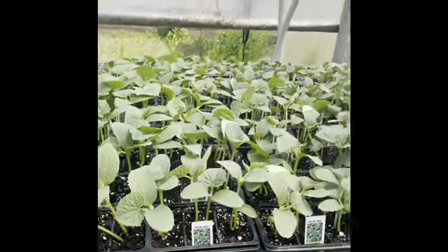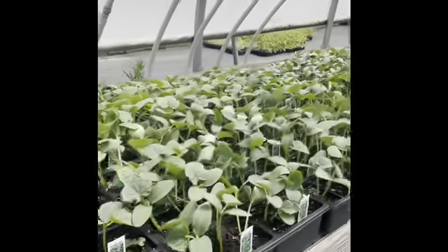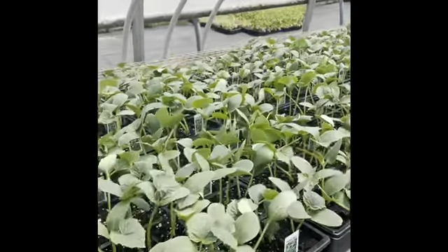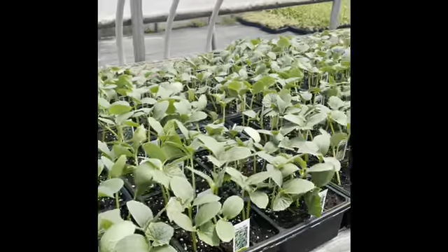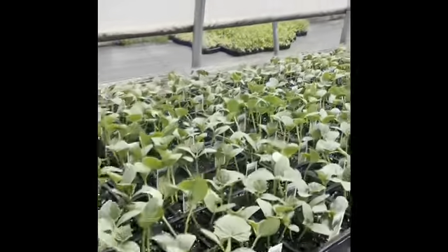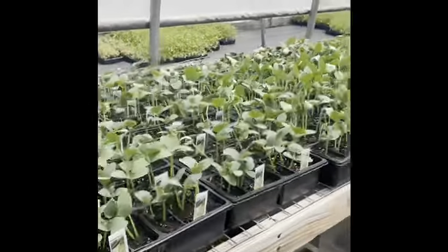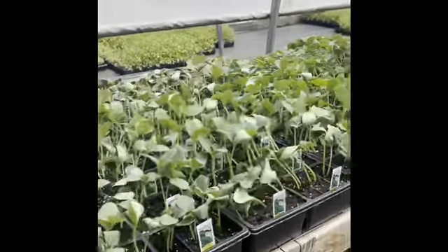This is our ready crop of cukes. This is probably going to be our last round for the year. They're popping up. We actually have plenty of cukes that are much larger than this also that are ready to go in the ground if anybody's interested. But we have all three varieties right here: Burpless, Marketmore, and Pickling.